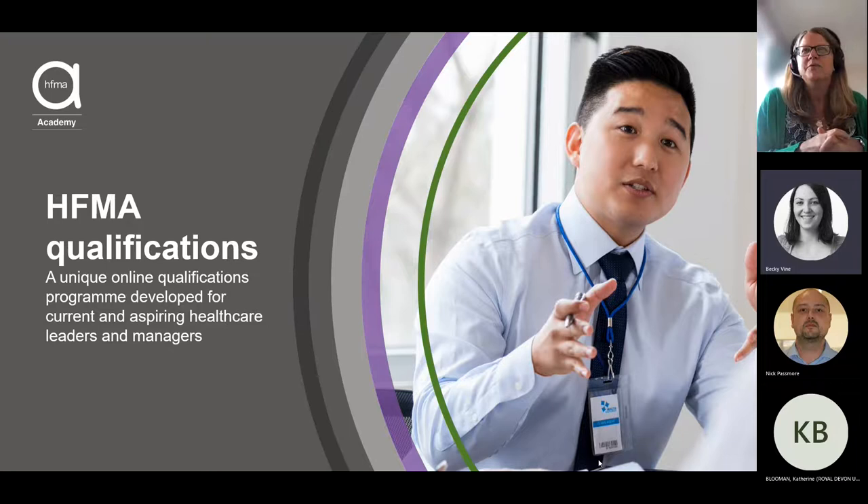If you've missed any of our previous sessions on other modules, you can view those on the One NHS Finance website. My name is Steph Brown, I'm Head of Healthcare Business Development at HFMA and I'll be chairing today's session. We'll hear today from Ian Crossley and Paul Miller, two of our Academy tutors, who have recorded their presentations for us.